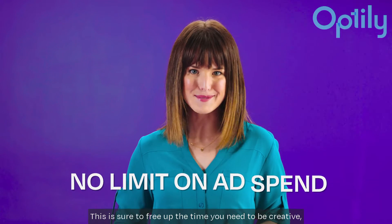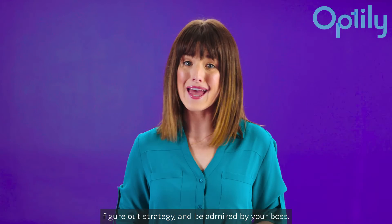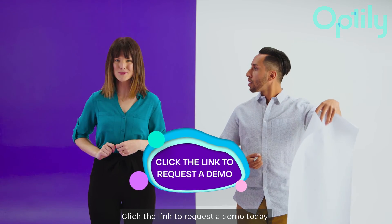And the best part? There's no limit on ad spend. This is sure to free up the time you need to be creative, figure out strategy, and be admired by your boss. Click the link to request a demo today.